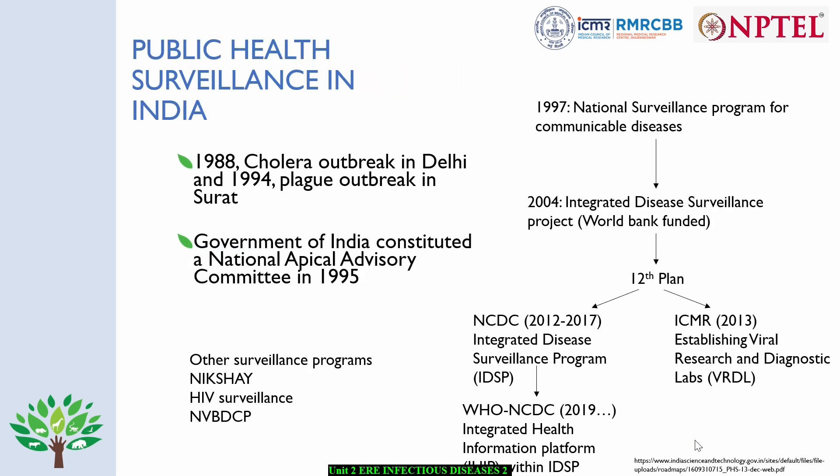Here I would like to walk you through how public health surveillance in India has evolved over the last 30 years. Following the 1988 cholera outbreak in Delhi and 1994 plague outbreak in Surat, the Government of India constituted the National Apical Advisory Committee in 1995. Based on the committee recommendations in 1997, the National Surveillance Program for Communicable Diseases was initiated. And in 2004, considering the need to revamp the surveillance system especially for communicable diseases, the Government of India launched the Integrated Disease Surveillance Project.